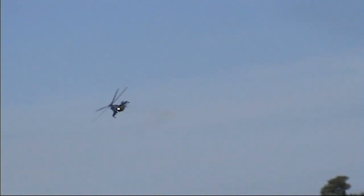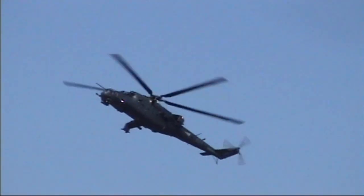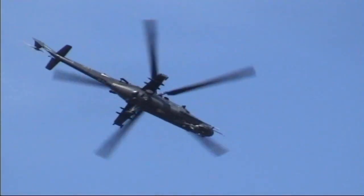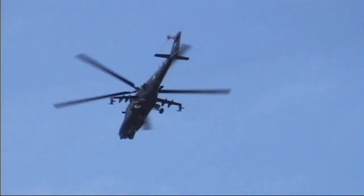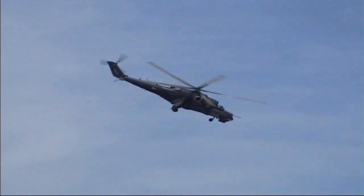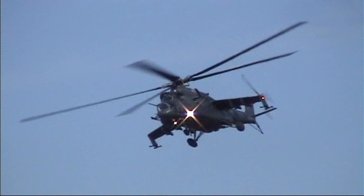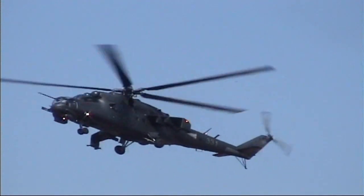All sorts of different variants. The Mi-24V, which was built from 1976, was the most numerous. The Mi-24 made its combat debut with the Ethiopian military in their 1977–78 war with North Somalia.